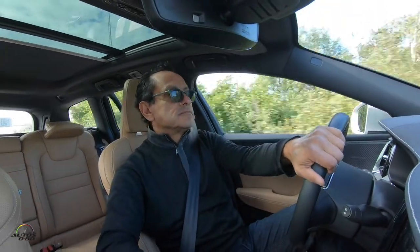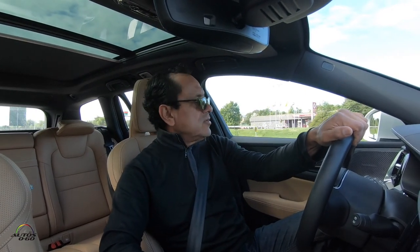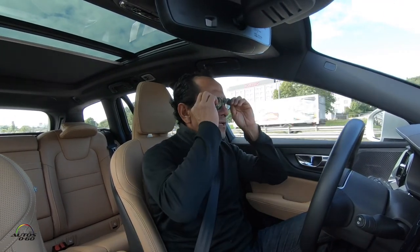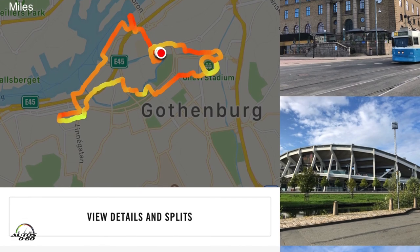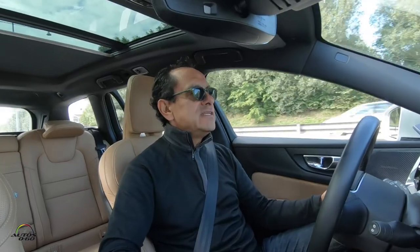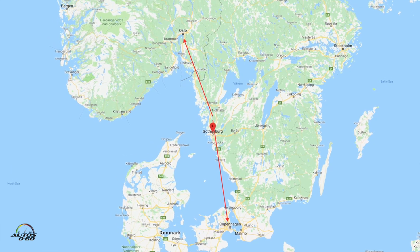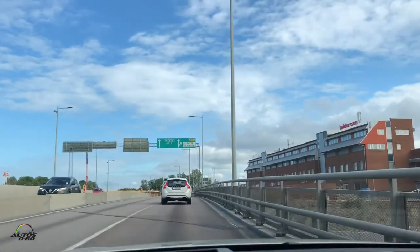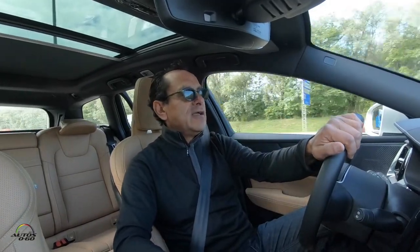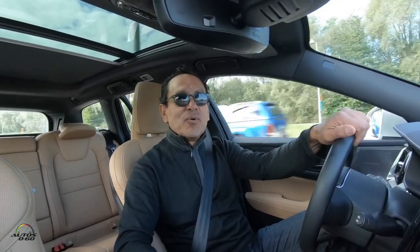En Gotemburgo teníamos dos opciones: ir al sur hacia Dinamarca o al norte hacia Noruega. Esa es la ventaja de estar en estos países escandinavos, que están relativamente cerca uno del otro. Así que vamos a ir a almorzar a Noruega y regresar a Suecia por la tarde-noche.